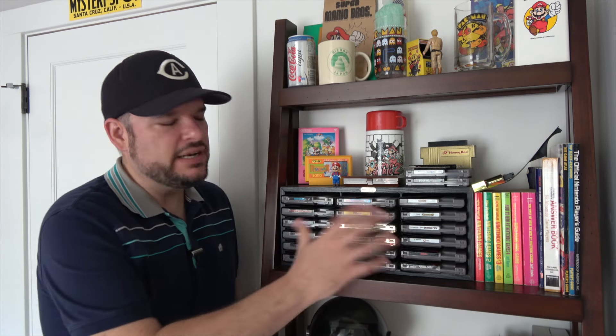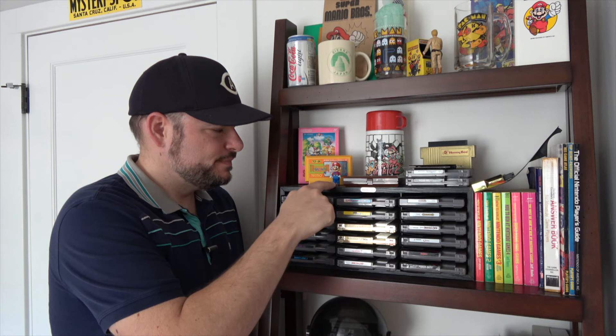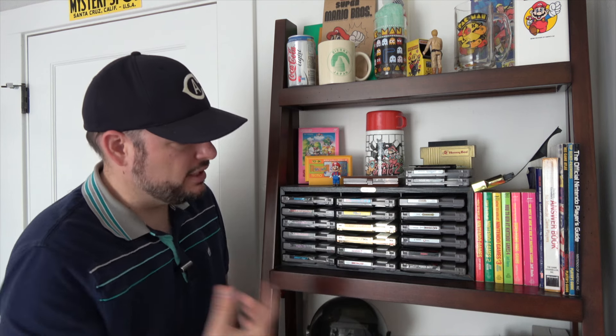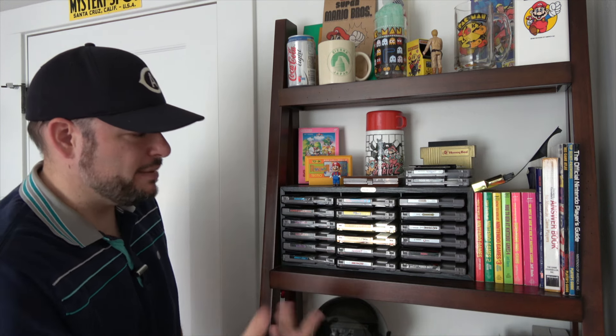This is the NES shrine — I don't actually call it that, but I had to call the video something. This is certainly not all of my Nintendo games, although I don't have a huge collection. I used to, but then I got an EverDrive and now every NES game I have, I have for a reason. This is one of these veneer Nintendo game holders — it's got a little Nintendo sticker on it, holds 18 games, and they've all got their little black covers. Over here I have all my black label games: Mario Brothers, Super Mario Brothers, Excitebike, et cetera.